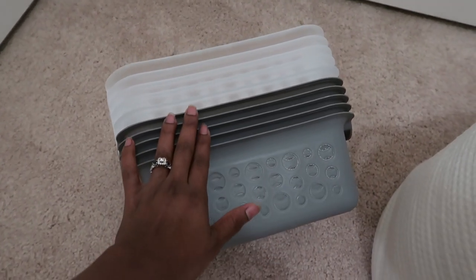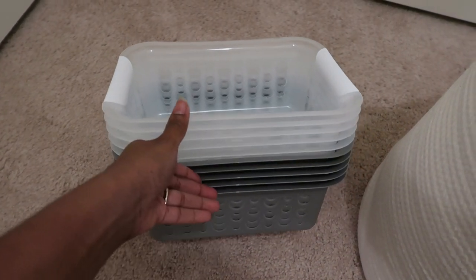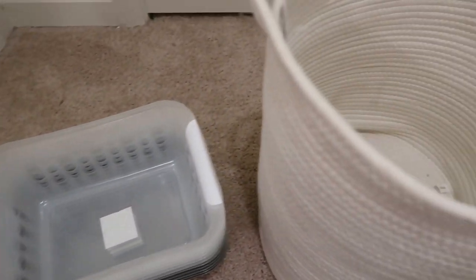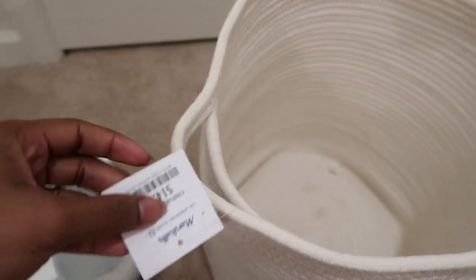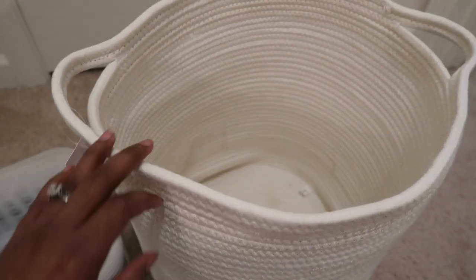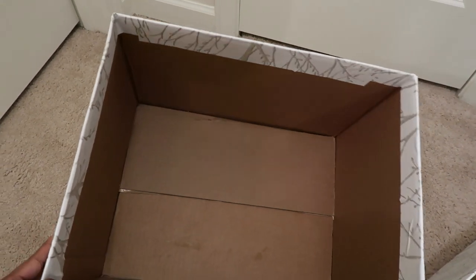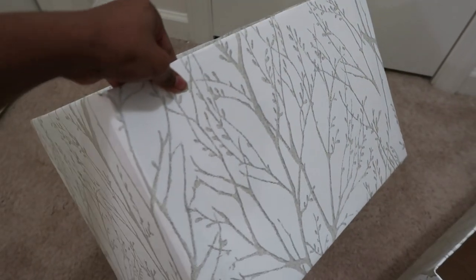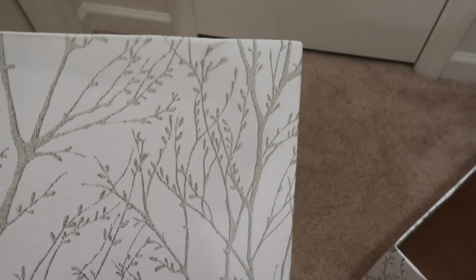Now that everything is cleaned out, these are the bins I found from Dollar Tree — the only ones that were actually in good shape. I was not able to find anything large enough in the size you're seeing here, so I went to Marshall's and it really wasn't expensive at all — $14.99, which is cheaper than you'd expect for bins this size. I'm also using some cardboard boxes covered in wallpaper to offset the expense, and they're very sturdy and thick.